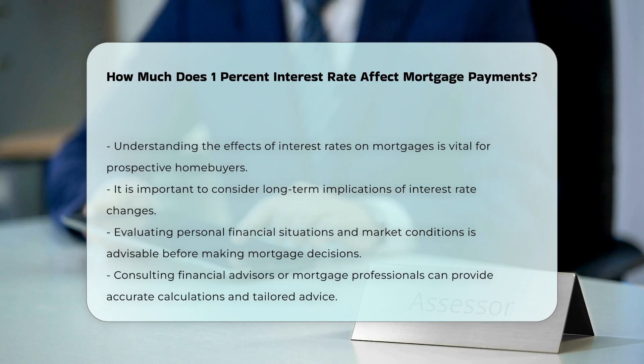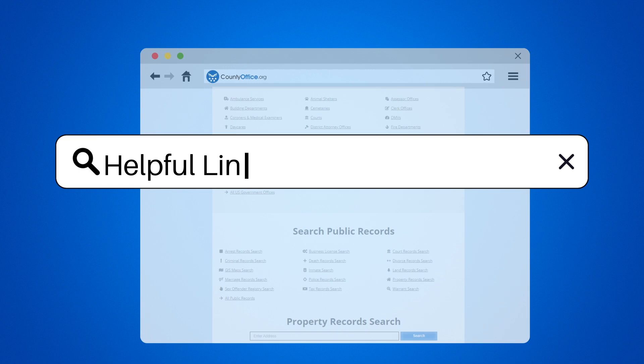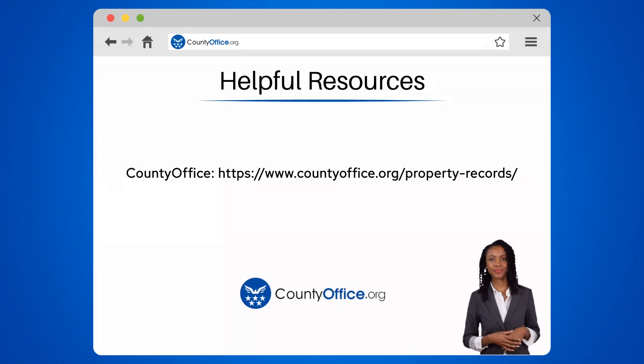It is essential to consult financial advisors or mortgage professionals for accurate calculations. They can provide tailored advice based on individual circumstances and market trends. To learn more, check out these links, which you can click in the description below.